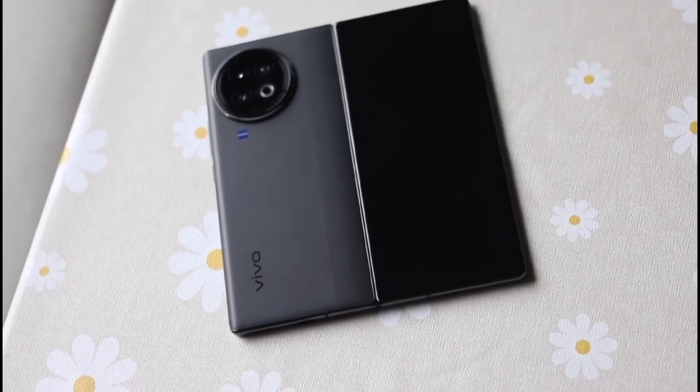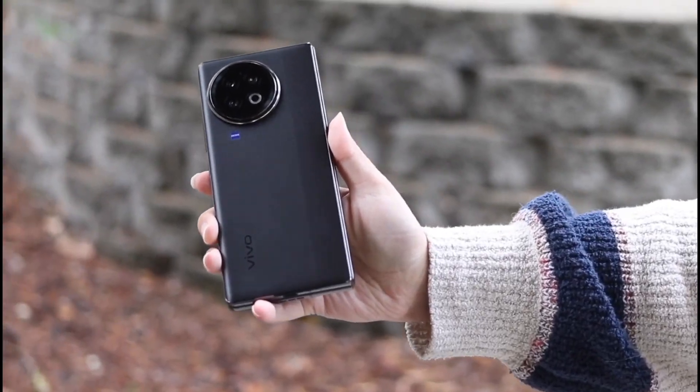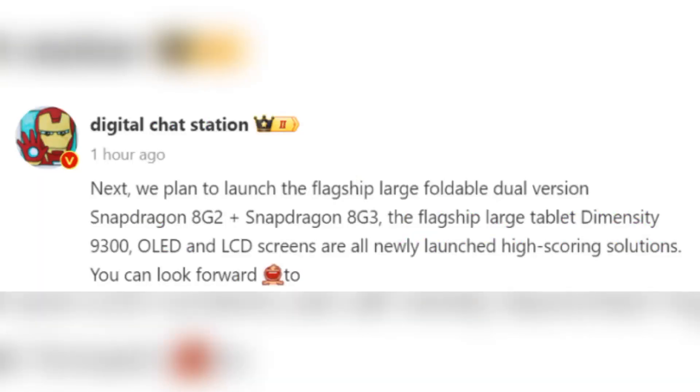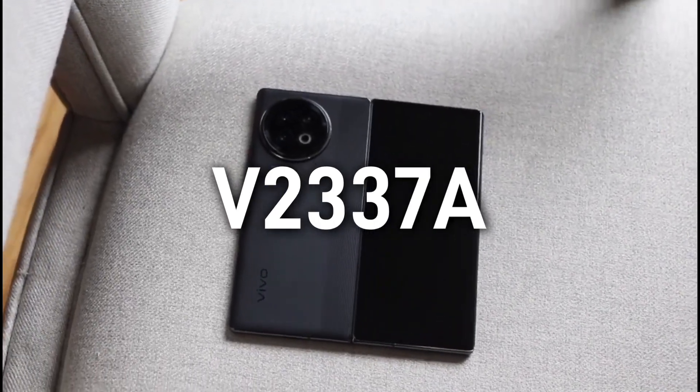Hey, what's up guys. Vivo's new foldable phones are under development and I've got some exciting news about Vivo's next foldable phones. According to DCS, Vivo will launch two foldable phones with V2303A and V2337A model numbers.